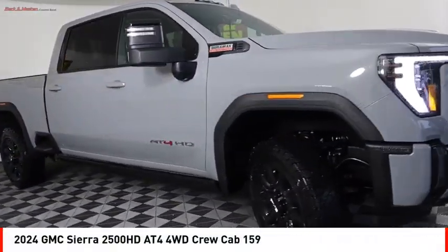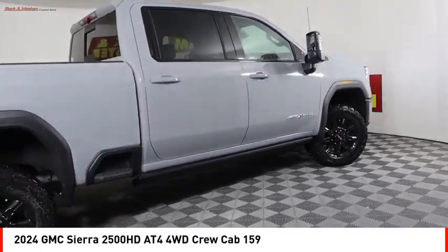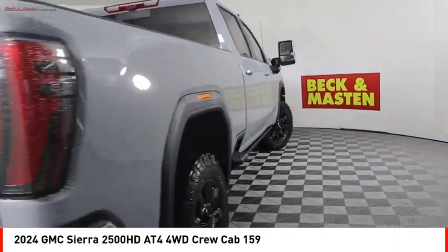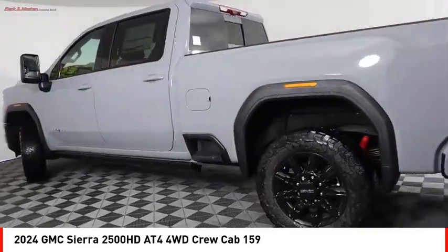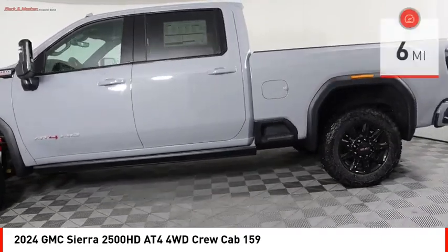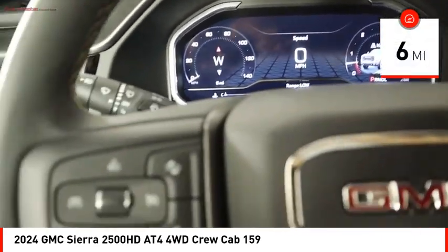Make a great choice today with the 2024 Sierra 2500 HD. The GMC Sierra 2500 HD has all your workhorse basics covered — no worries here. This vehicle has less than 100 miles. Here are some of this vehicle's great options.